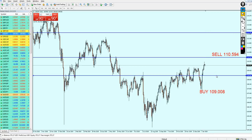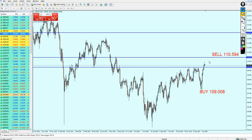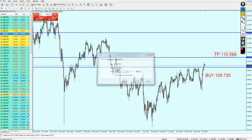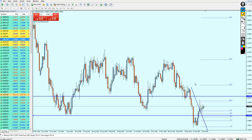After this bullish breakout candle, I don't think the pair is gonna fall all the way down to the previous level. Most likely this is our new signal. The new buy signal for the USD/JPY will be 109.730, and the take profit level is going to be 110.594.